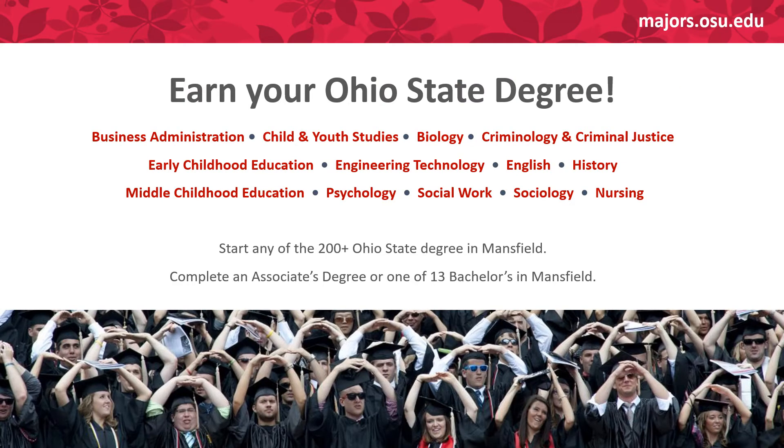One of the greatest things about College Credit Plus is that you can earn your associate's degree — a two-year degree — before you graduate high school. You can start many courses at Ohio State Mansfield, whether on campus or online. Any of the over 200 Ohio State degrees can be started at OSU Mansfield, but there are only 13 bachelor's degrees you can completely finish. All the majors shown in red on screen, from business all the way to nursing, are full four-year degrees you can finish completely at OSU Mansfield.